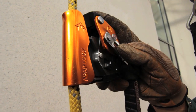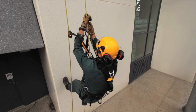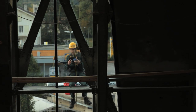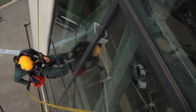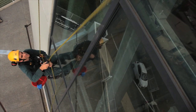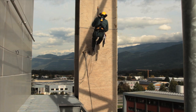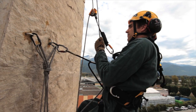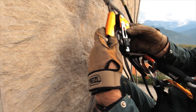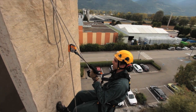First, the ASAP Lock includes a locking system that reduces fall distance by immobilizing the device on the rope. In case of high winds, this function also keeps the rope from being pulled upwards. Second, the ASAP Lock was designed to optimize passing an anchor — its attachment system makes it drop-proof and simplifies rope installation and removal. ASAP and ASAP Lock: your constant bodyguard.